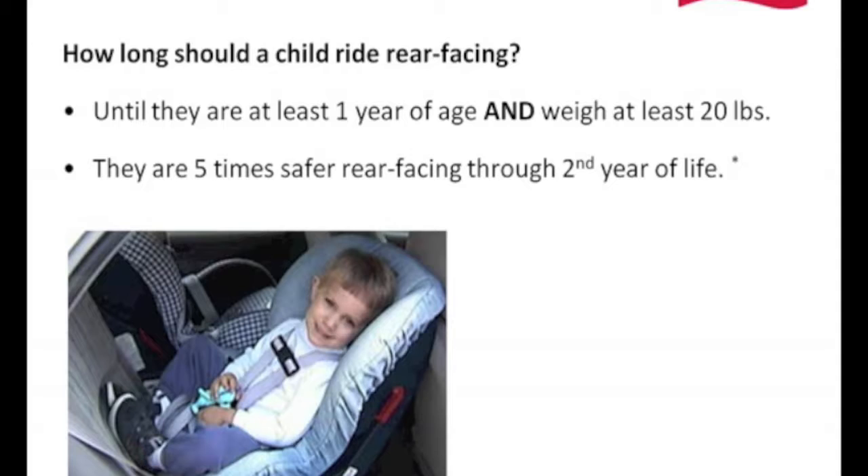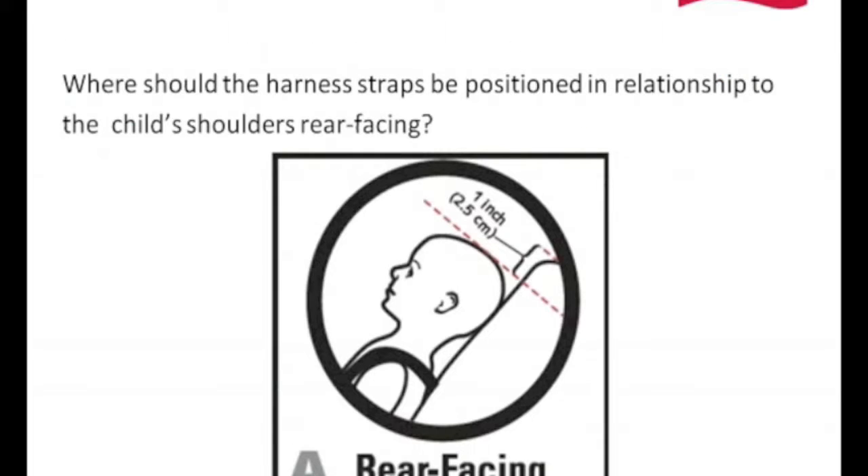So let's take a look at rear facing and where the harness should be. When you put your child into the car seat and tighten up the harness with the child rear facing, the harness should be coming out of the seat shell at or slightly below the child's shoulders.